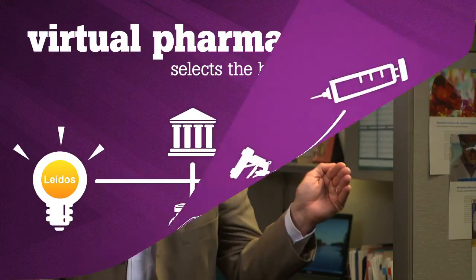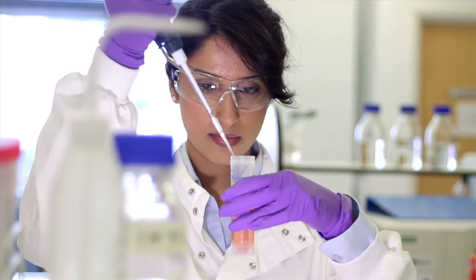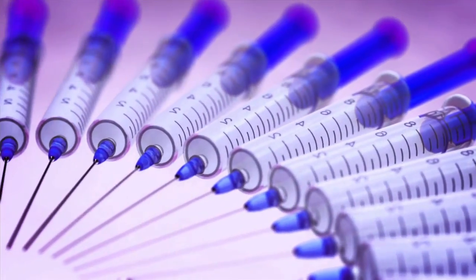We can take a product or a concept from the stage of a sequence in silico all the way through expression, and take that all the way to a phase one clinical trial for the government to perform.